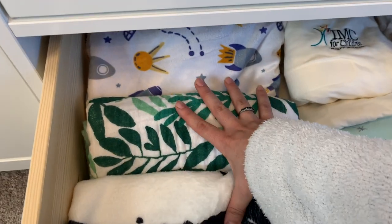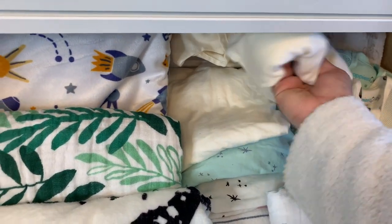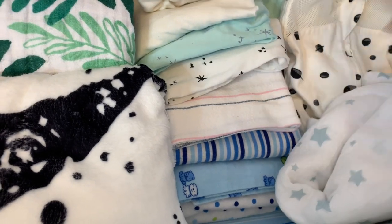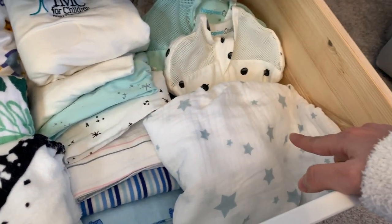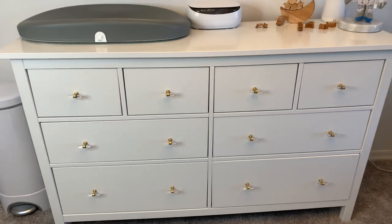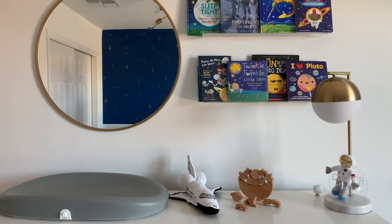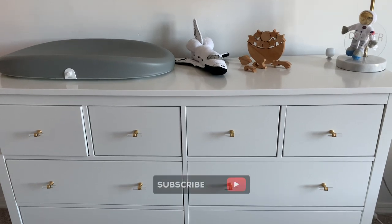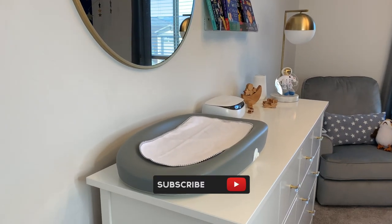Last but not least, here I keep his thicker blankets and some swaddles, including one I got from the hospital. Then I have three sheets for the crib, his hospital blanket, some warm receiving blankets, and an extra crib sheet. And that is how I organize this dresser! Thank you so much for watching. I hope I gave you some inspiration and ideas if you're pregnant or have a little one. Don't forget to subscribe — I'll see you in my next video where I show you the tour of the nursery!